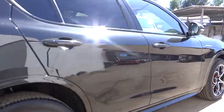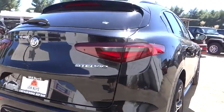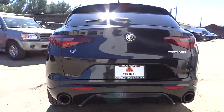Brake assist, traction control, remote keyless entry, power moonroof, and speed control.